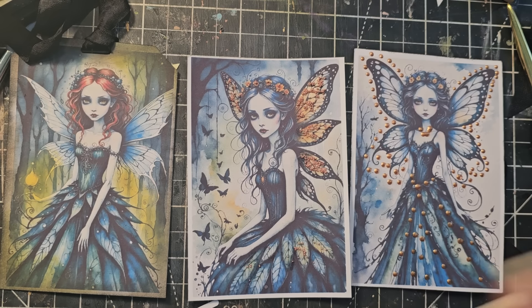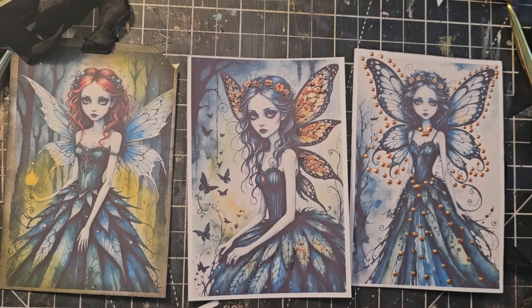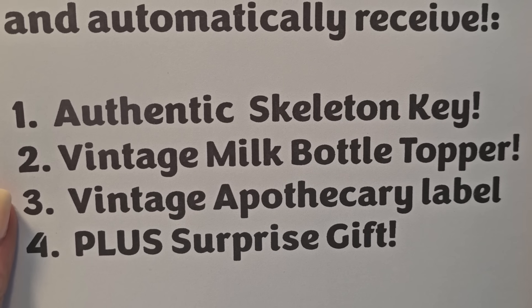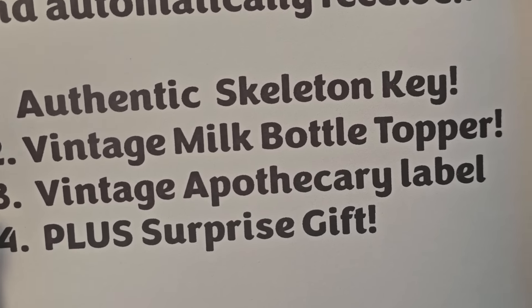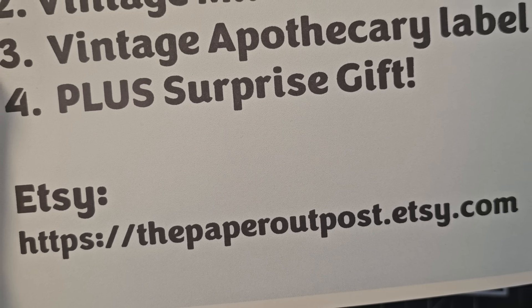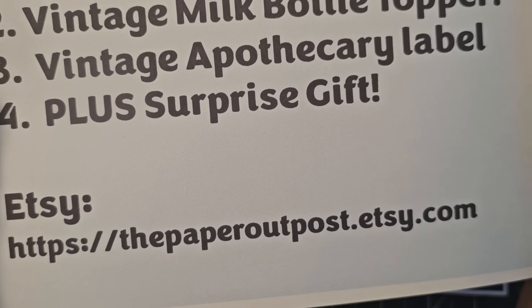Just fun, easy things that you can do in a junk journal. So don't forget — we have the Fundle Special: triple bonus plus surprise gift. Buy any Fundle in May of 2024 and automatically receive an authentic skeleton key, a vintage milk bottle topper, a vintage apothecary label, and a surprise gift. And there is your website — it's also in the drop-down box below if you can access that on your PC, tablet, or phone.